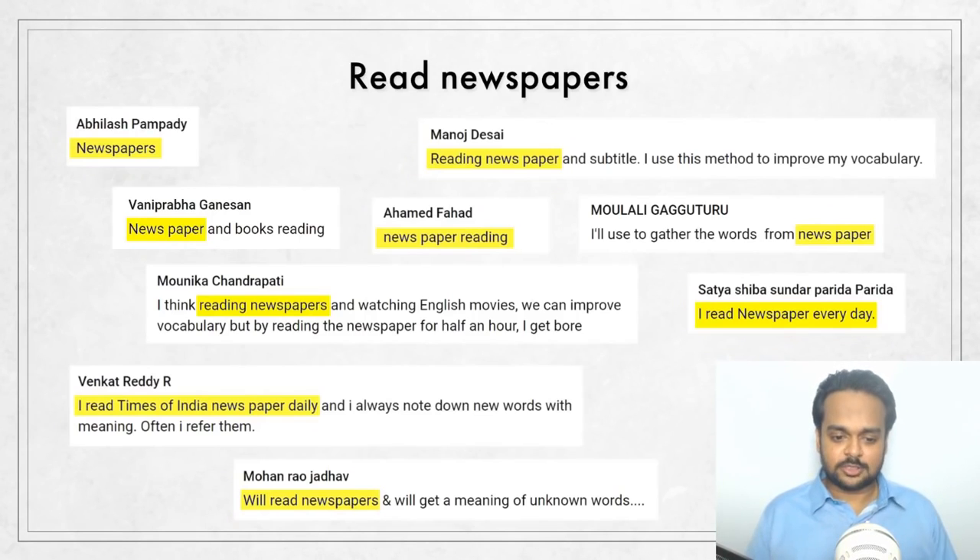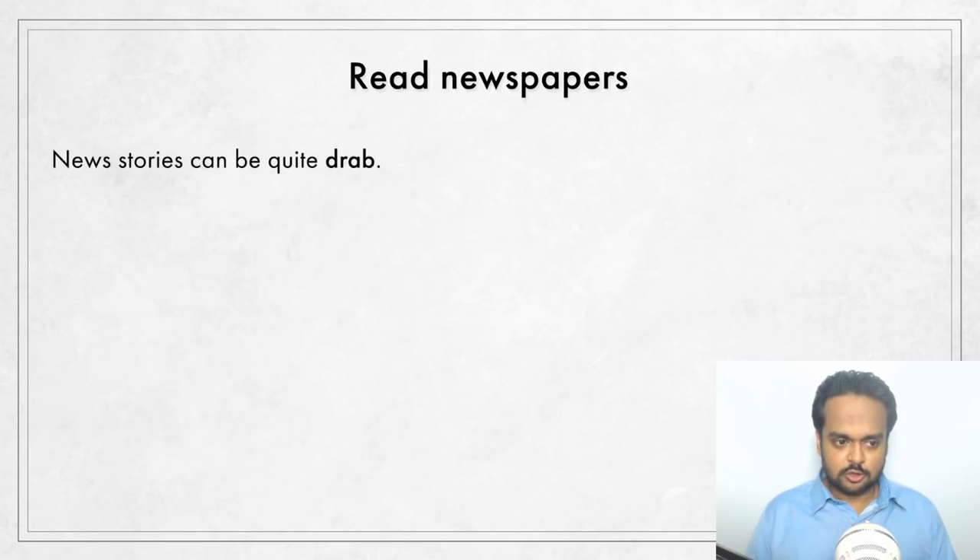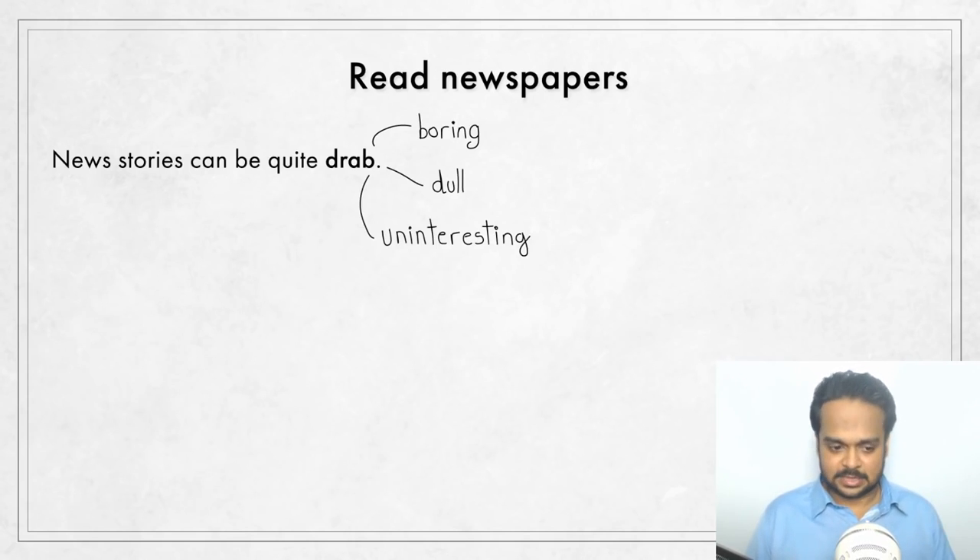In the community post, the most popular type of reading material was the newspaper. It can be a great way to learn words, and it's easy to set aside a certain amount of time every day to read the paper and make it a habit. But there is a problem — one viewer says she gets bored just by reading the newspaper for half an hour. The main purpose of newspapers is to report what is happening in society and not to entertain you. So news stories can be quite drab — the word drab means boring, dull, uninteresting, and unexciting.